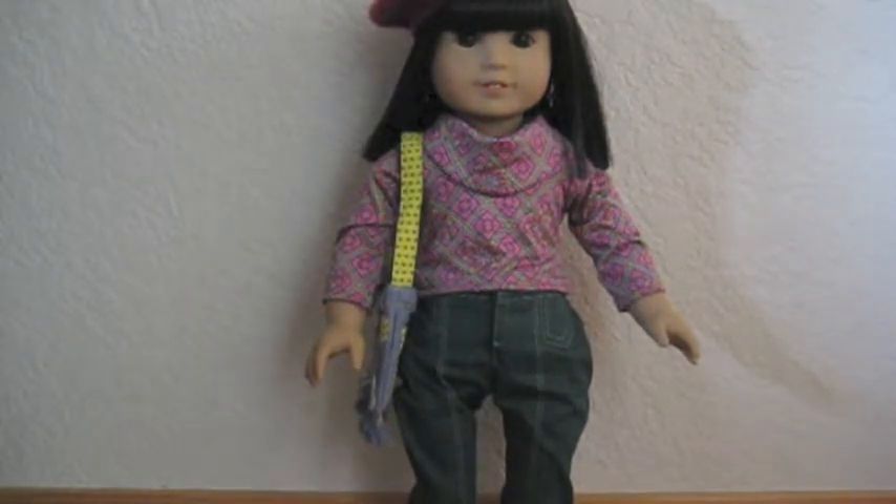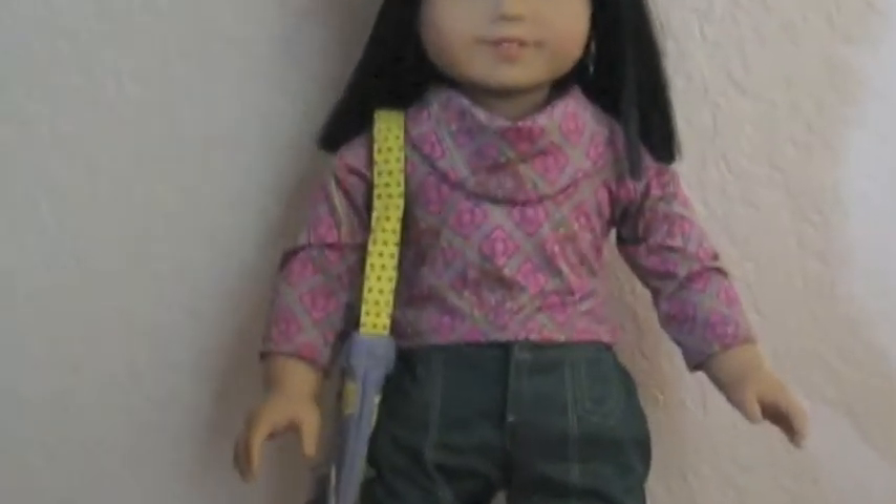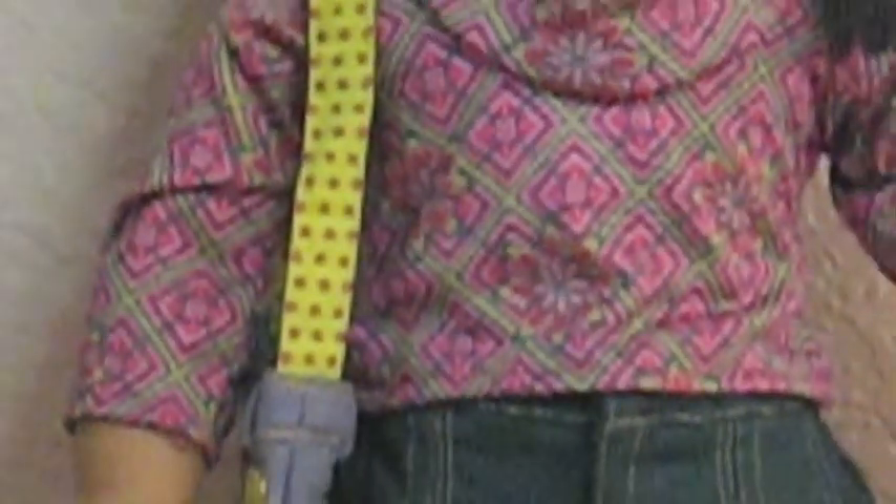Her beret — it's kind of a mauve color or something. It's kind of hard to get on to make it look pretty good, but it's really cute on her when you get it on her. Also, they come with these little dangly earrings — let me show you those. These little earrings are adorable.